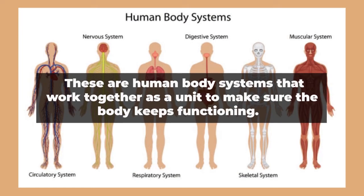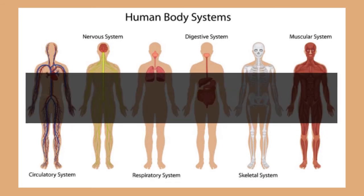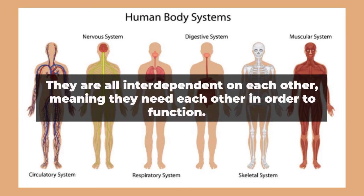These are human body systems that work together as a unit to make sure the body keeps functioning. The interesting thing about organ systems is none of them are able to complete their functions without the help of at least one other organ system. They are all interdependent on each other, meaning they need each other in order to function.